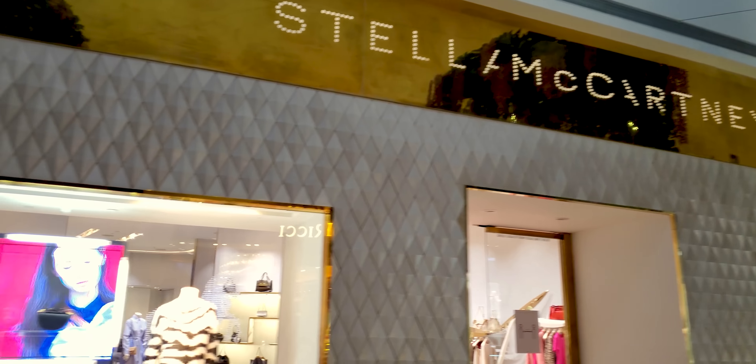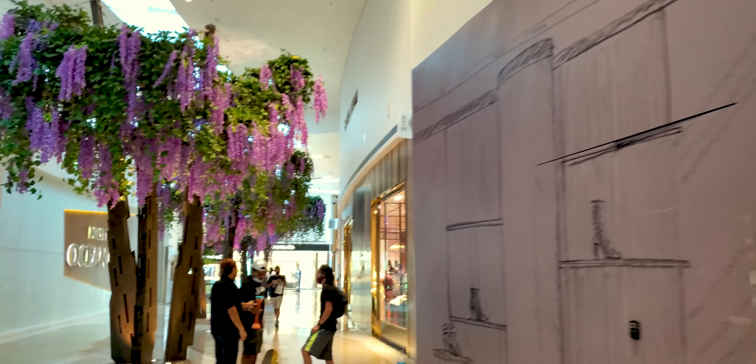I like that they dropped the LED lights in here. When it gets dark early, it looks pretty amazing. Stella McCartney.